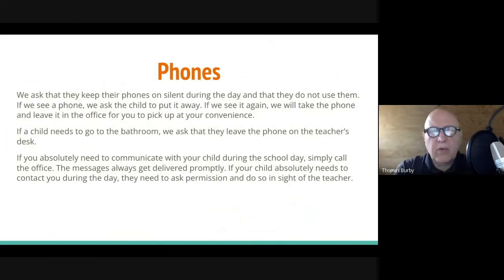Regarding phones — this is a modern problem. We ask that they keep their phones silent during the day and do not use them, take them out, or look at them. If we see a phone, we ask your child to put it away. If we see it again, we will take the phone and leave it in the office for you to pick up. If a child needs to go to the bathroom, we ask them to leave the phone on the teacher's desk — so they're not calling you from the bathroom. If you need to communicate with your child during the school day, simply call the office and we'll get that message delivered.